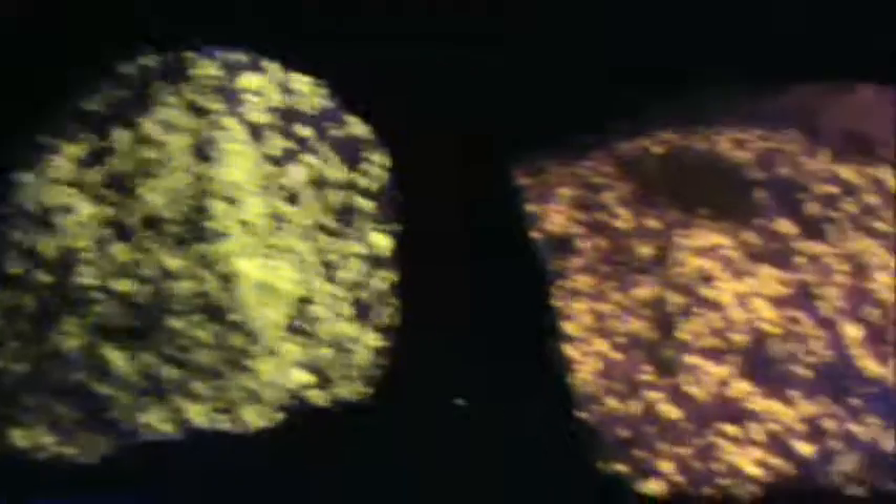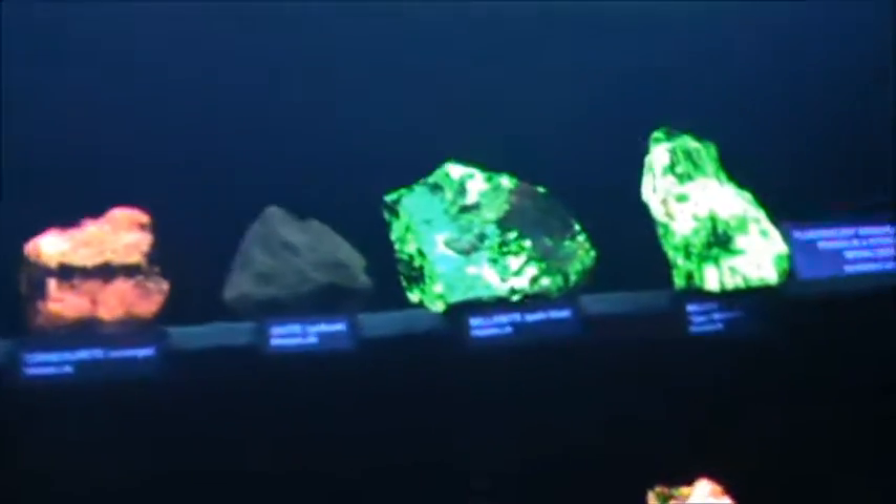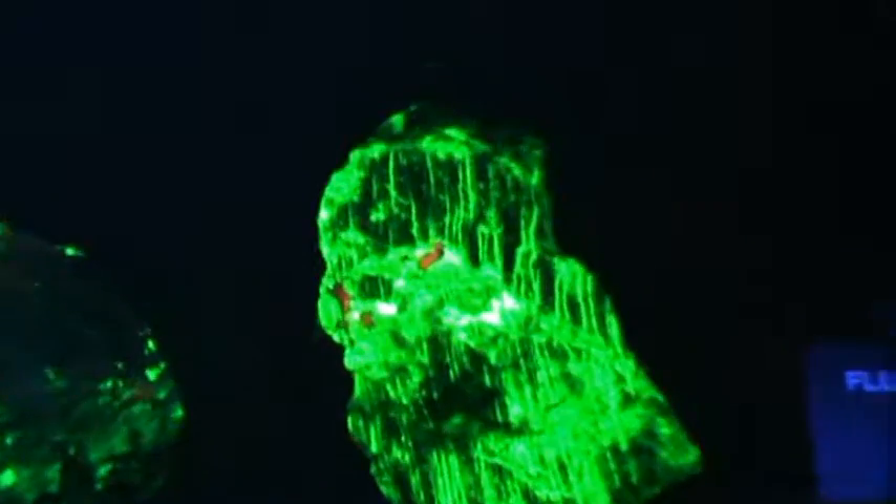There's also a dark room with ultraviolet lights that you can use to check out your finds to see which ones you may want to keep. Then, if you want to invest in a filtered shortwave ultraviolet lamp, you can see your rocks glow at home.